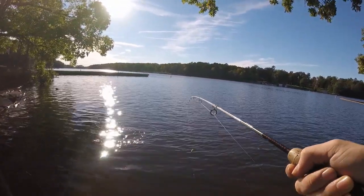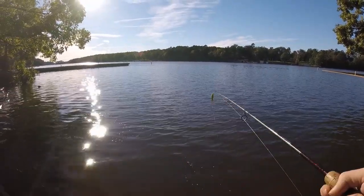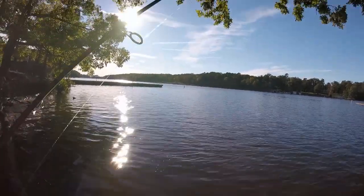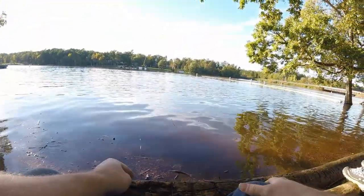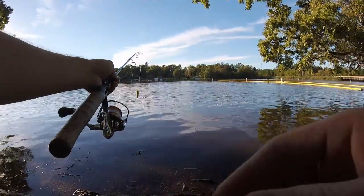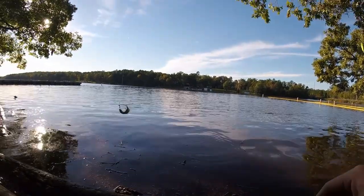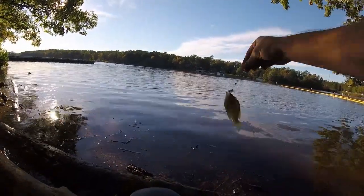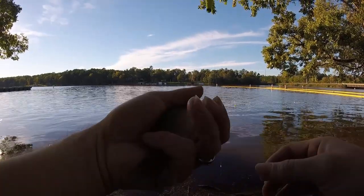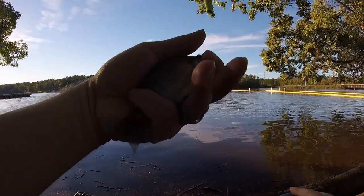Looks like I can — nope, got off. It was a sunfish though. I think this hook is too small. There we go, tiny bluegill off a worm.